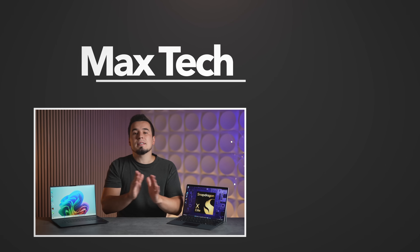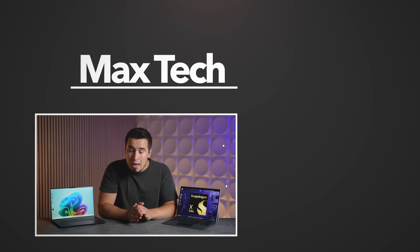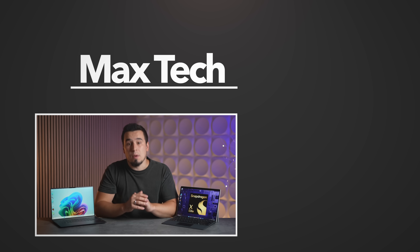So with that said, hopefully you enjoyed this review, and once again, thank you to Snapdragon for sponsoring the video — we'll see you in the next one!